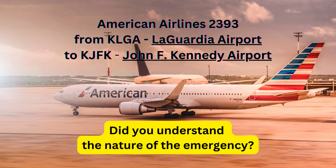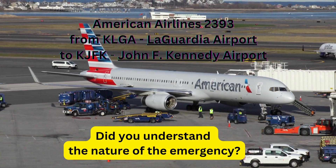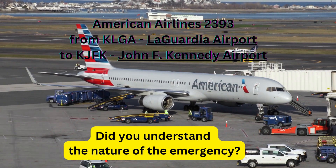CSA 051 Heavy, hold in position. Departures are stopped due to an emergency into LaGuardia, I'll call you back. Hold in position. Hold position, CSA 051.